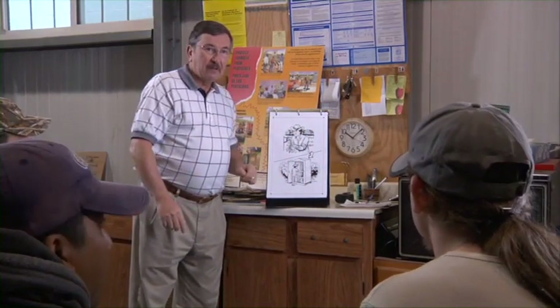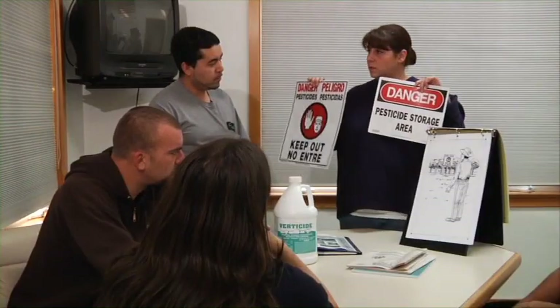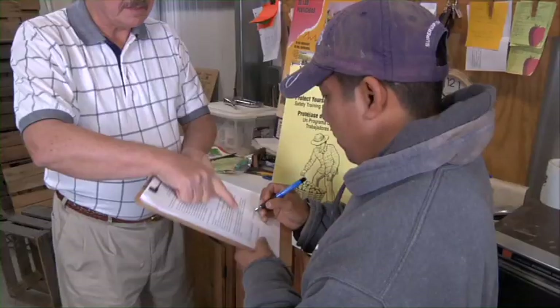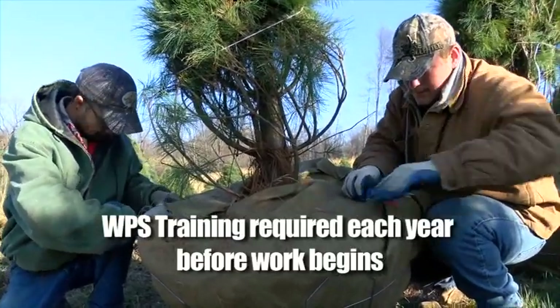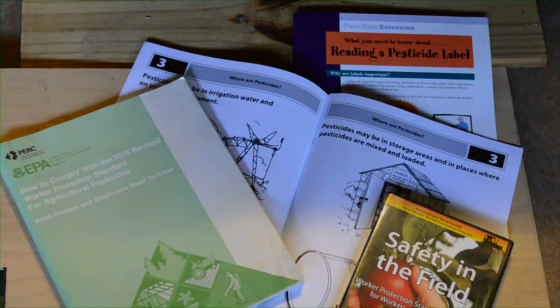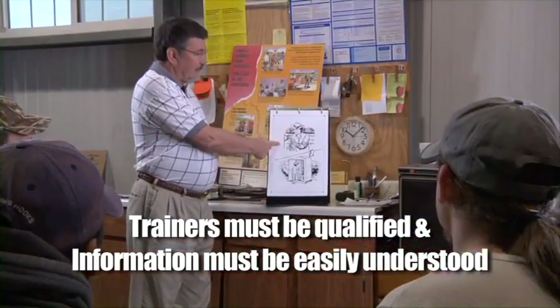While you are watching this program, feel free to ask any questions you may have. Afterward, you will be required to sign a form that says you took this training. Don't hesitate to ask any questions — it's for your own safety. If you wish to have a copy of the form once it's signed, your employer must provide one to you free of charge when you ask for it. The WPS training here at the nursery is required each year and will most likely be the first thing you do as an employee, no matter how long you've been employed here. Even when using DVDs like this one, your trainer is required to be here to answer any of your concerns or questions. Trainers need to be qualified and the information has to be presented in a way that you can understand it.